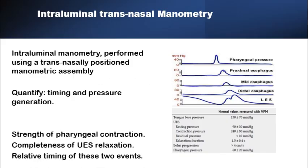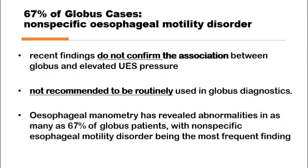Intraluminal manometry was used in the assessment of globus pharyngeus patients to quantify the timing and pressure gradients in various segments of the pharynx and oesophagus, exploring differences between globus patients and the normal population such as upper oesophageal sphincter pressure and timing of relaxation. It did show abnormalities in as much as two-thirds of globus patients, but these abnormalities were very nonspecific and could not confirm the association between globus sensation and elevated upper oesophageal sphincter pressure, relaxation time, or pharyngeal transit time. None of the findings were diagnostic.